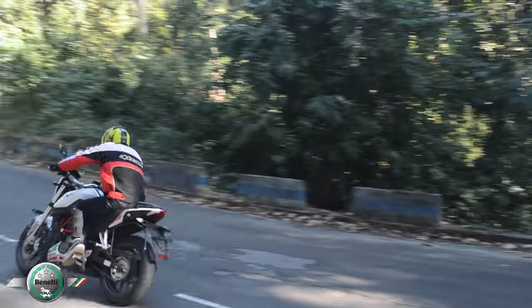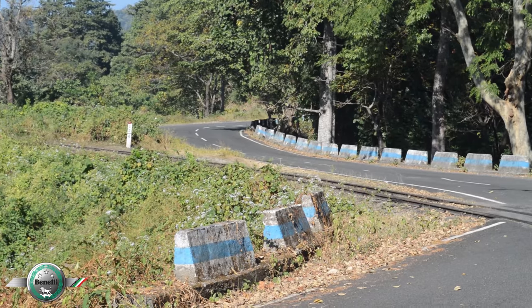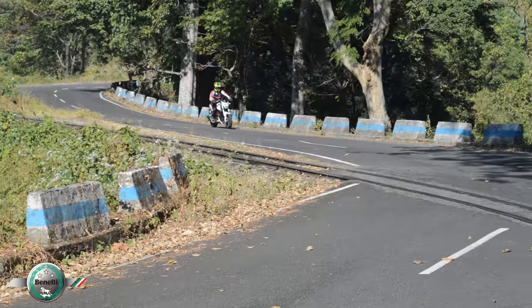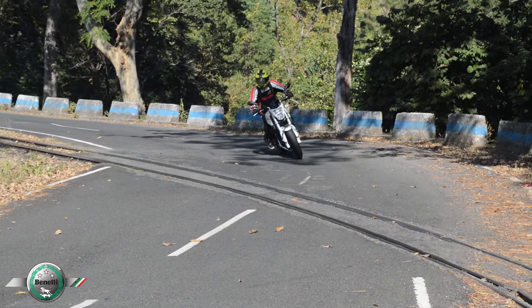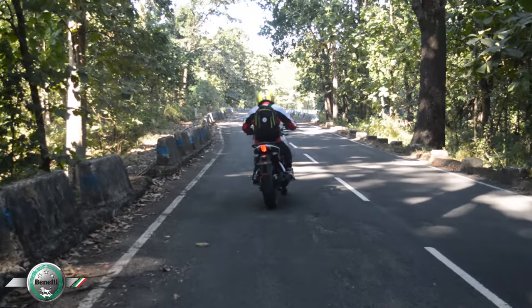It has a 4-stroke single cylinder 249cc liquid-cooled engine which makes 28.16 bhp at 9800 rpm and 21.6 Nm of torque at 8000 rpm. The engine is fine-tuned with a 6-speed gearbox.